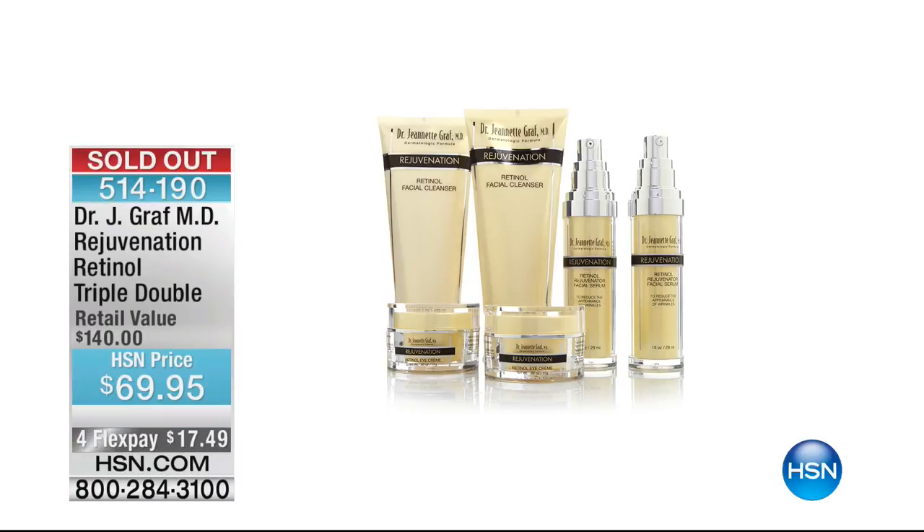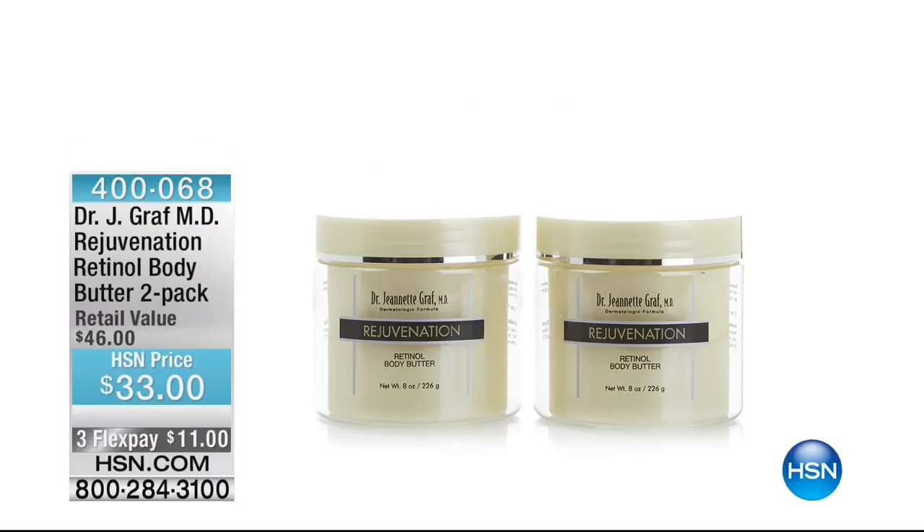We did sell out of the triple double retinol rejuvenation set — congratulations to those of you who got it. We have less than 50 available of our two-pack rejuvenation body butter with retinol at $11 to get home, and you are getting two. We're going to go quickly to a spotlight with Shannon Fox and come back with more great values with Dr. Graf.